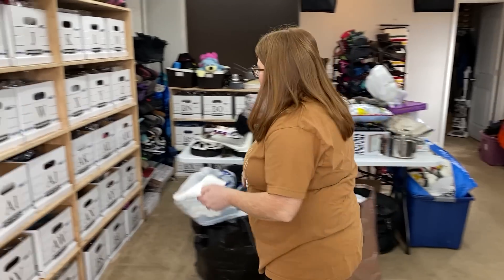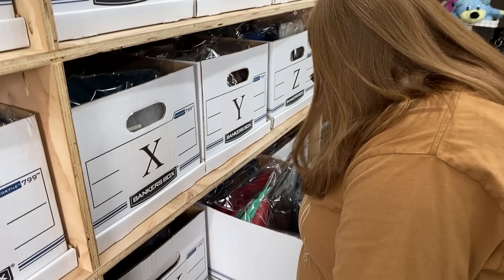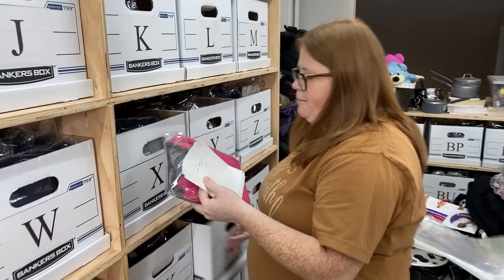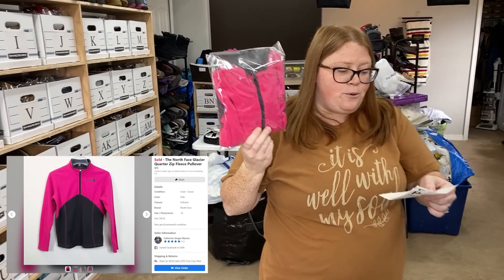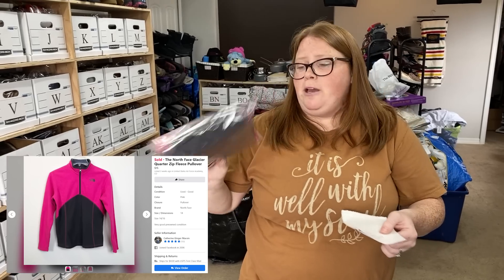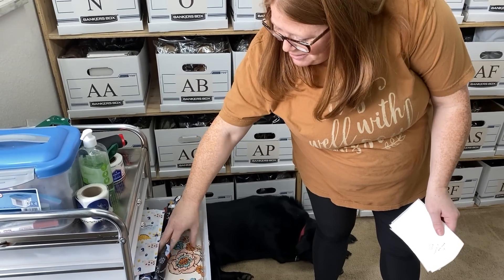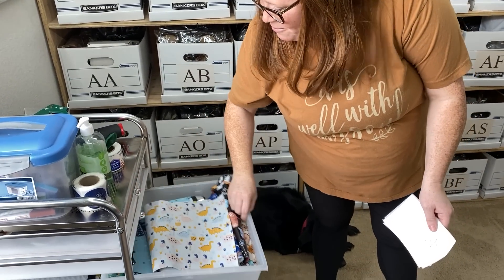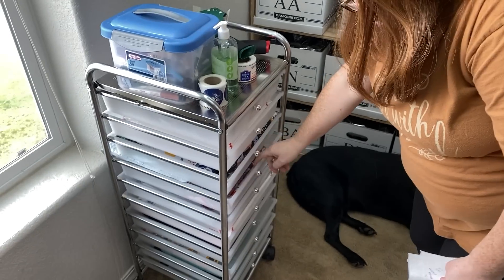North Face — oh gosh, this is something I've had for probably two years. I bought it at a Goodwill for $5.99 and it sold finally for $15 plus shipping on Facebook. Very happy to see it go. That wasn't a great sale, but I would still probably pick it up again even though it took that long.